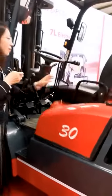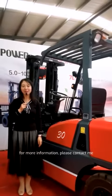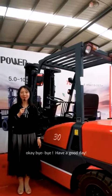So much for the H-Series. Thanks for your time. For more information, please contact me. Okay, bye-bye. Have a good day.